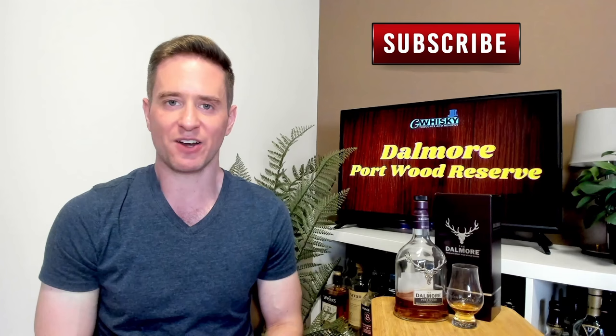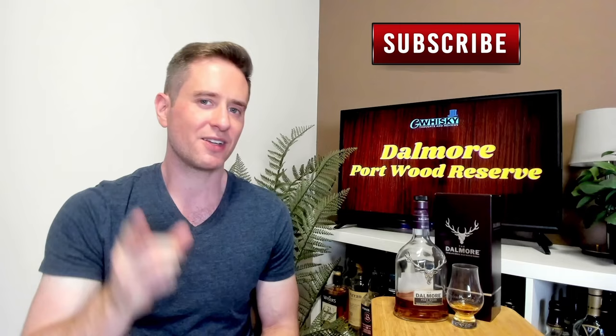Hey guys, welcome to G-Whiskey. I'm Jeff. This is a channel where I offer my thoughts and opinions on a specific whiskey. If you stick around at the end, I'll be giving it a score as well. If that sounds interesting, hit subscribe down below. And with that out of the way, let's jump into our review. Today we're looking at the Dalmore Portwood Reserve.